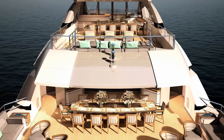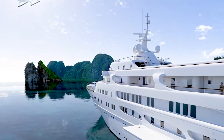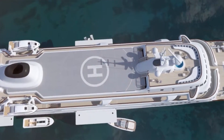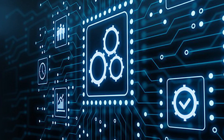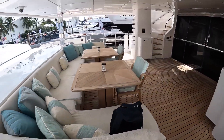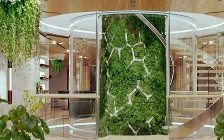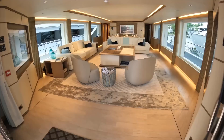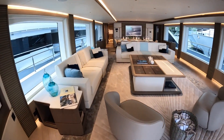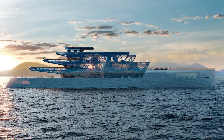The Pegasus superyacht is a revolutionary vessel that not only stands out for its unique design, but also for its dedication to environmental consciousness. Through the use of zero-emission production and air purification technologies, it promises an unprecedented level of sustainability. With features such as a hydroponic garden providing fresh food and living greenery integrated throughout all interior spaces, this yacht is truly setting the bar for eco-friendly luxury vessels. Josef Fourakis, the esteemed designer behind Pegasus, has crafted a superyacht that is as close to nature and the sea as possible.